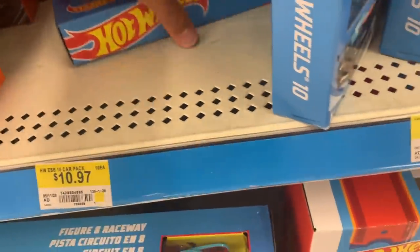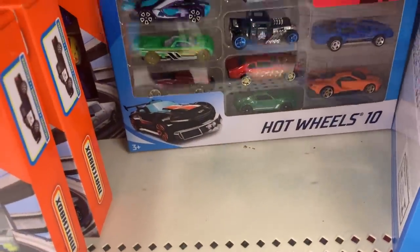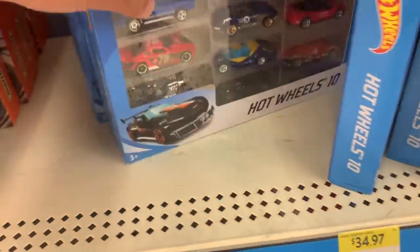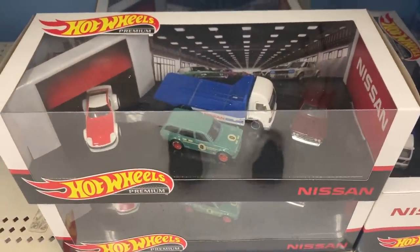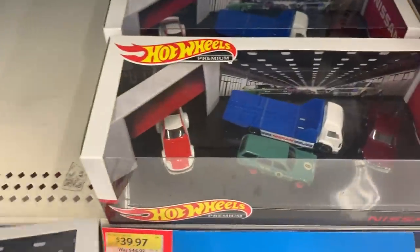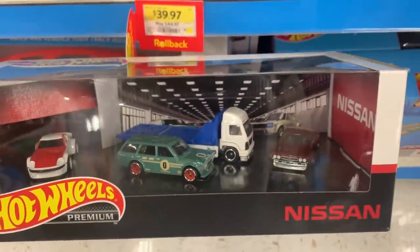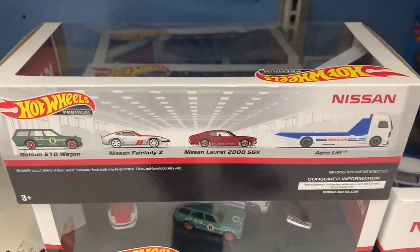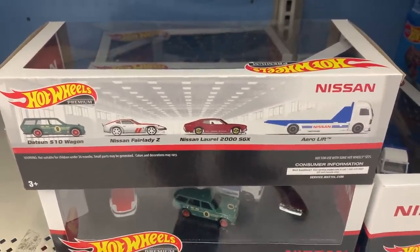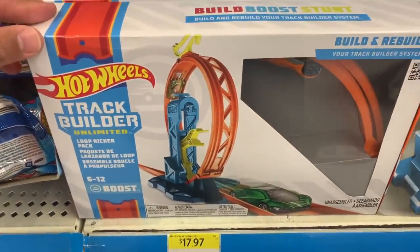The rest seem to be just repeats of the previous packs so we'll move on. Over here we've got the Nissan Premium set — a really cool looking set I've wanted to get my hands on, but at $39.97 it's a little expensive. It's got a Datsun 510, Fairlady Z, Nissan Laurel, and the Aerolift. Four cars for $40 premium — it's a little much.